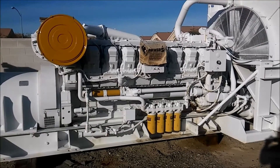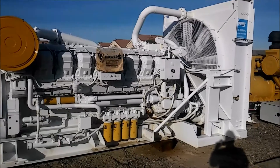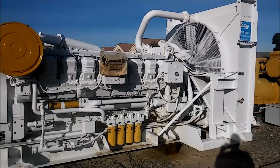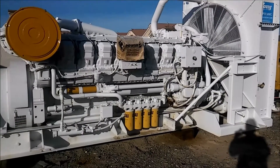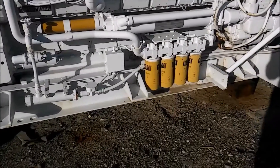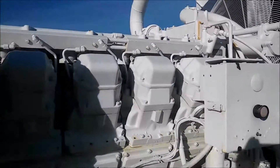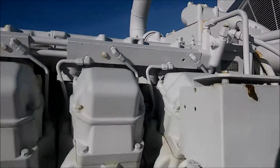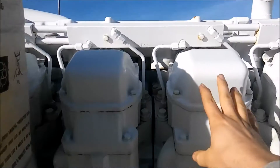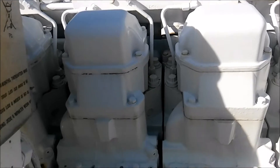What we have here is a 3516 Cat diesel engine. The radiator holds about a hundred gallons of coolant. It's got four one-gallon oil filters, and the fuel filters are in this canister up here — there's five of them. Each cylinder has its own cylinder head, everything's cast iron — the heads are cast iron, the block's cast iron.